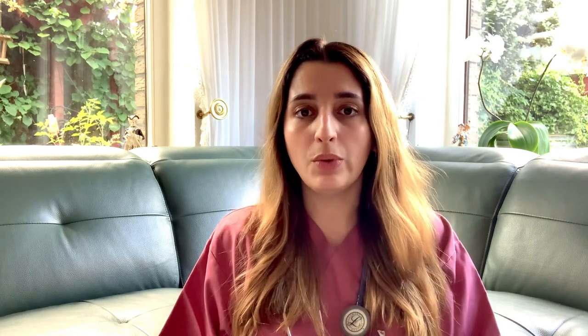If you have graduated from medical school somewhere else and want to come to Germany, you need to take a Kenntnisprüfung — essentially a state exam that all German medical students take at the end of medical school. It involves a 16- to 90-minute oral and practical exam where you demonstrate patient examination skills in German, and you'll be tested on internal medicine, surgery, and other topics that vary somewhat by federal state.